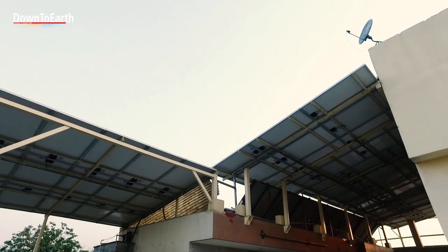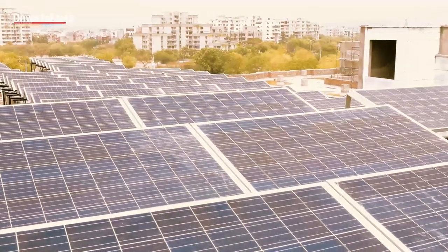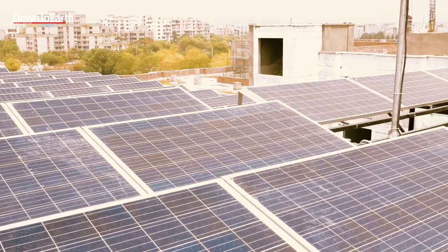Solar is the best investment anybody can do today. If we put our money into fixed deposits or shares and markets, solar will give you the most — even double or triple the investment returns.